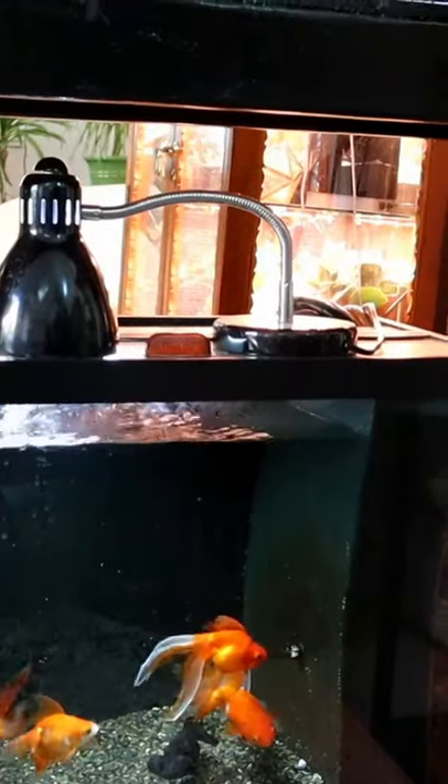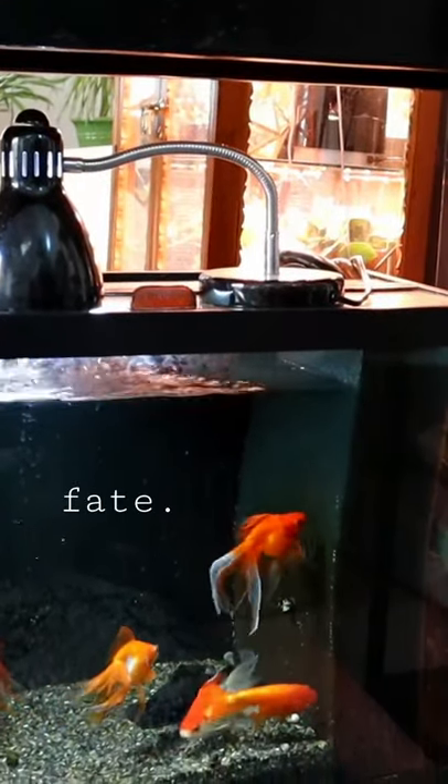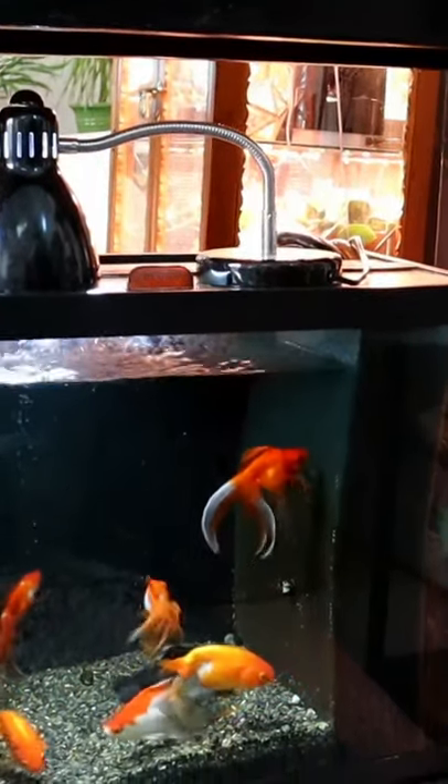Next we have seedlings destined for our outdoor garden. This beautiful jade piece also came with the cabinet — it's two carved goldfish. The seller had absolutely no clue what we do; it's just fate that we have this piece as a part of our aquaponics story.